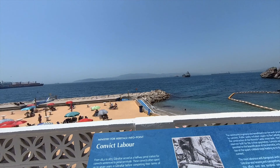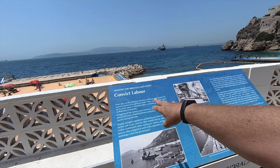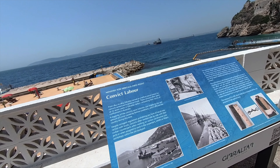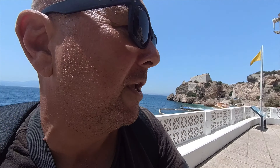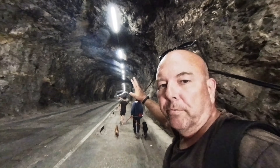This is interesting - about convict labour being used here to build all of these amazing structures. Gibraltar served as a halfway penal station for convicts sentenced to penal servitude. These convicts often spent up to seven years in Gibraltar before completing their terms of confinement in Australia, and a majority of the convicts were Irishmen, due largely to the vast amount of crime caused by famine conditions which afflicted the country during this time. There is part of the town here in Gibraltar called the Irish Quarter - we may check that out later. I definitely think you probably want at least two or three days here to see everything.